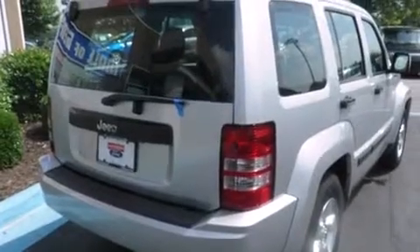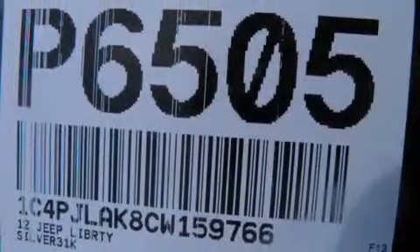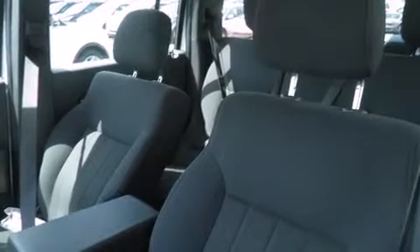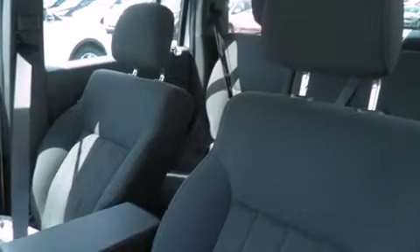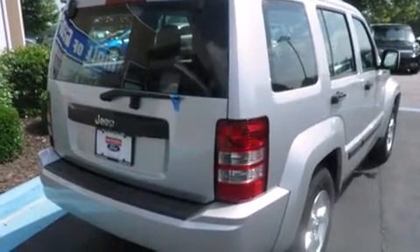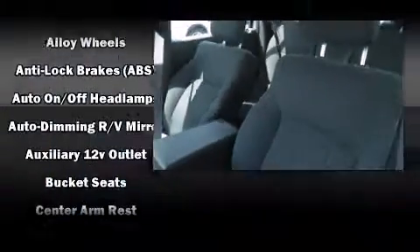Top features include a split folding rear seat, one-touch window functionality, a tachometer, power door mirrors, heated door mirrors, and remote keyless entry. You and your passengers will enjoy the stereo system, which includes a CD player with MP3 capability and